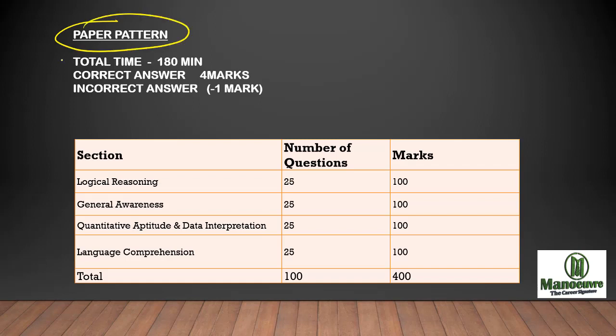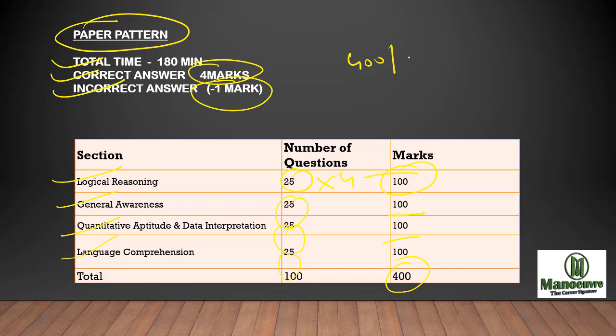Now let's see the paper pattern of CMAT. Total 180 minutes you will be getting, and for each correct answer you will be getting 4 marks, but if it is wrong then minus 1 is the negative marking. There will be 4 sections: Logic, GK, Quant, and English. 25 questions from each section, so 100 marks per section, making it a total 400 marks paper with 100 questions to finish in 180 minutes.